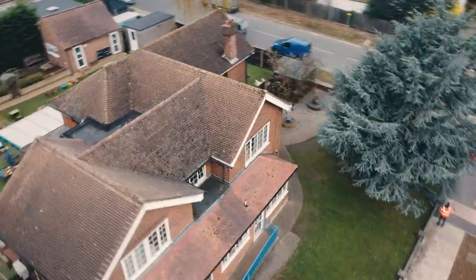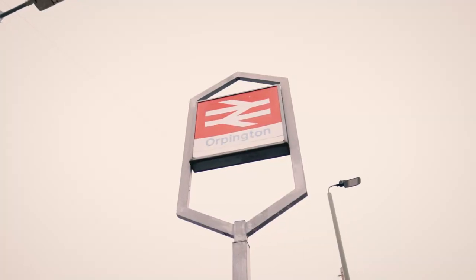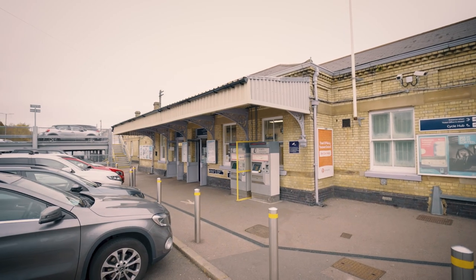Conveniently located on Crofton Road, just 500 metres from Orpington Station, with direct links to London and major bus routes.